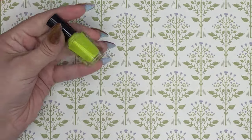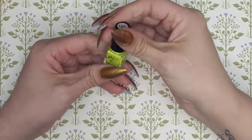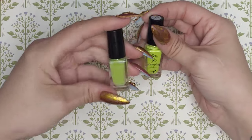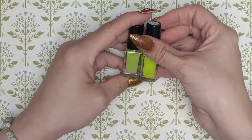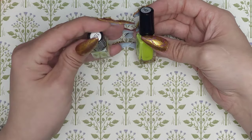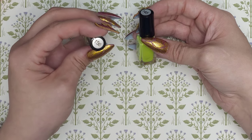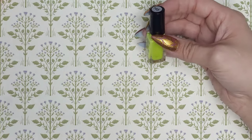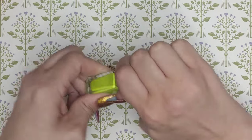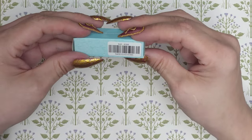145 is Mountain Dew — definitely giving me that vibe. And 156 is Green Ginger — it's like a limey green. Pretty similar to Mountain Dew but a little different.